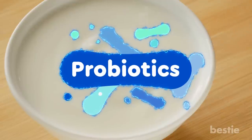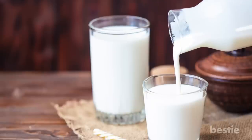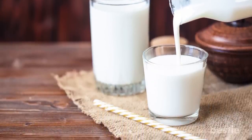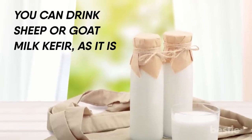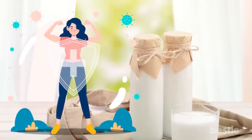Kefir. When it comes to probiotics, yogurt is an obvious choice. But did you know that kefir — the tangy beverage made by fermenting milk with bacteria and yeast — is actually an even better source? You can drink sheep or goat milk kefir as it's easier to digest than cow's milk. It offers incredible support for your immune system.